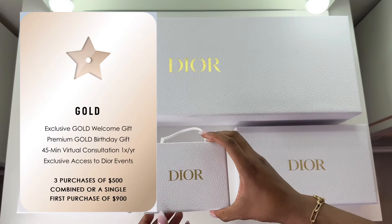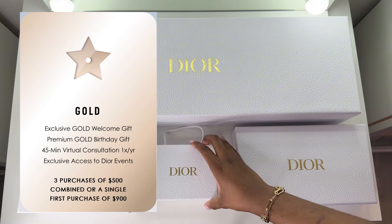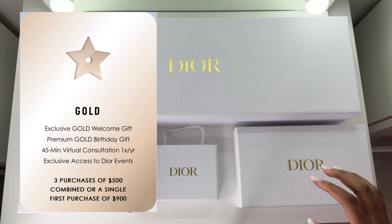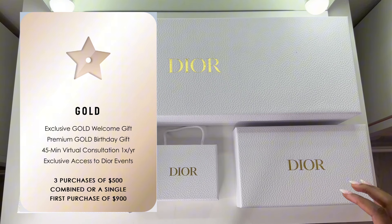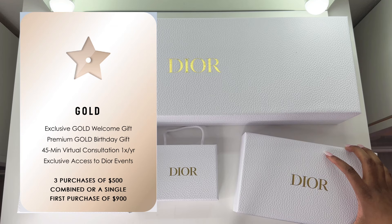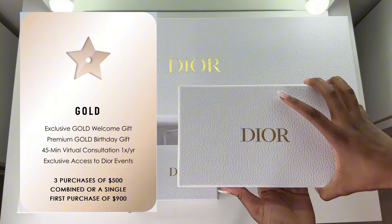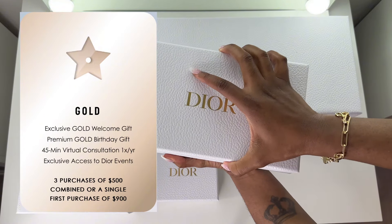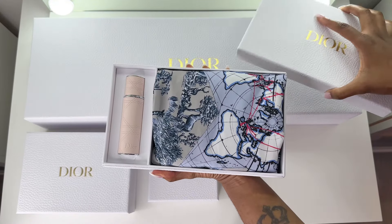The next tier is gold. You can reach gold in two different ways: you can either make three purchases with a total value of at least $500, or if you make your very first purchase and it's over $900, you automatically get bumped to gold level. Unlike the other tiers, gold members get a birthday gift, a virtual consultation free once a year, and the gold welcome gift as well.